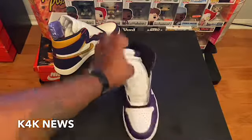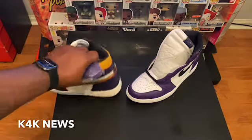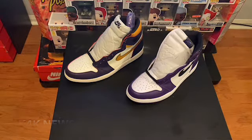So there we have it — the 2020 Court Purples, and we have these SB Jordan 1s. We're gonna get this started to see who really has the true purple. Let's go.